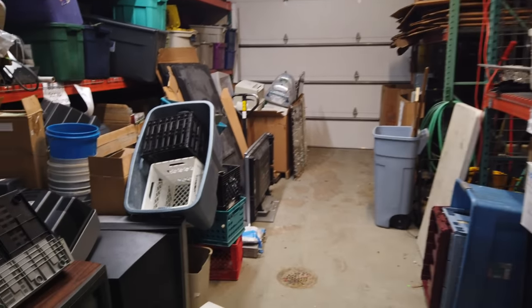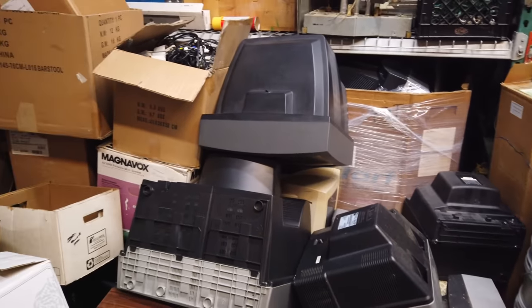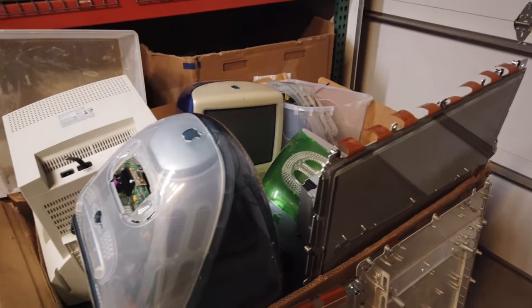Here's their recycling loading dock area where stuff goes out. This is all stuff that's destined to head out. This room changes on a daily basis.